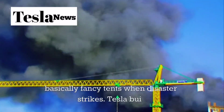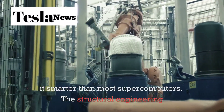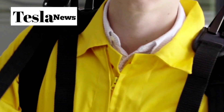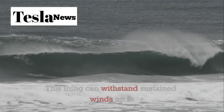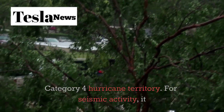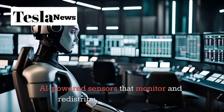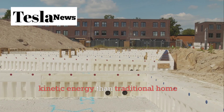Most homes are basically fancy tents when disaster strikes, but Tesla built their tiny house like a spaceship. The structural engineering alone is mind-blowing: a high-strength carbon fiber composite exoskeleton offering 145,000 pounds per square inch of tensile strength — over twice the strength of steel frames. This can withstand sustained winds up to 156 miles per hour, putting it in Category 4 hurricane territory, and it resists lateral seismic forces up to magnitude 6.5. Tesla also integrated AI-powered sensors that monitor and redistribute structural stress in real time, absorbing and dissipating 40% more kinetic energy than traditional homes.